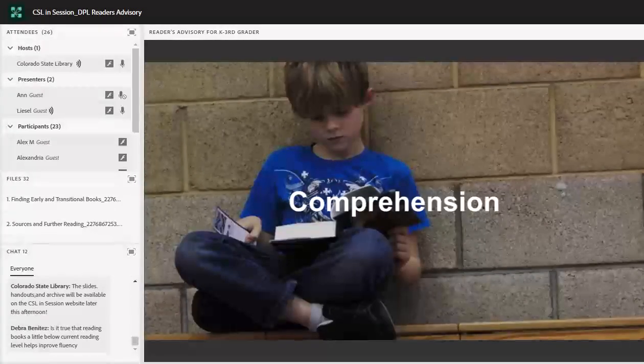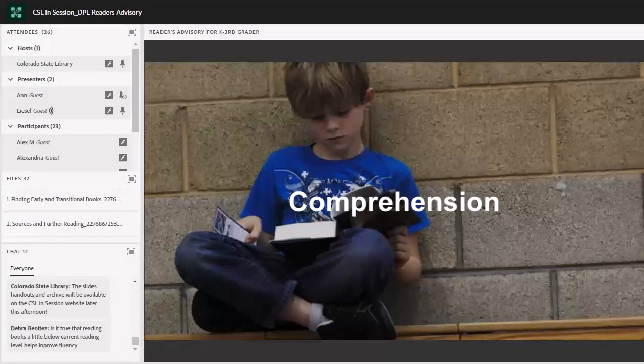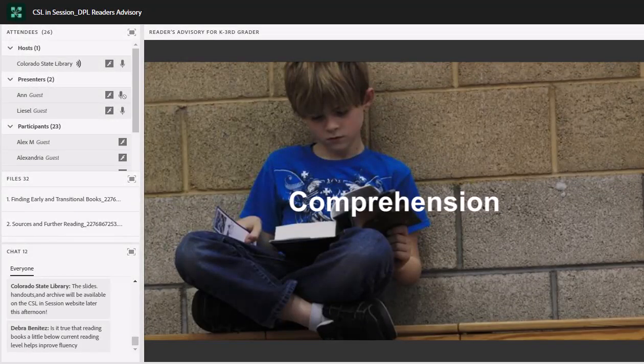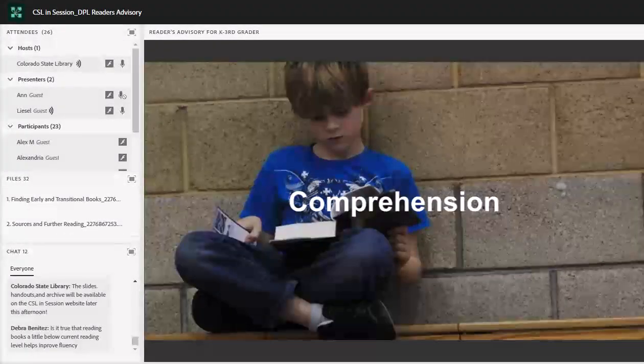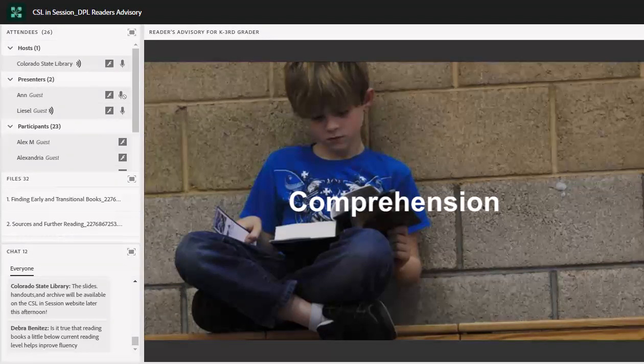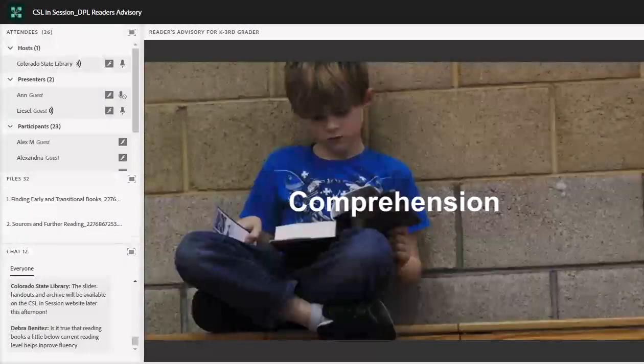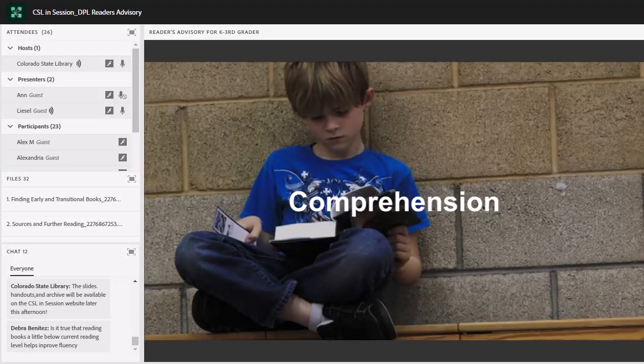Those are the five skills we came up with. As I said, there are lots of other factors that go into learning to read, but these five skills are the ones we picked out that we think are particularly relevant to libraries — things we think we can contribute to from our vantage point. Text can help support these five skills, and Ann will talk more about that. But first, let's pause and reflect a little bit on these five grade-level reading skills in the chat.